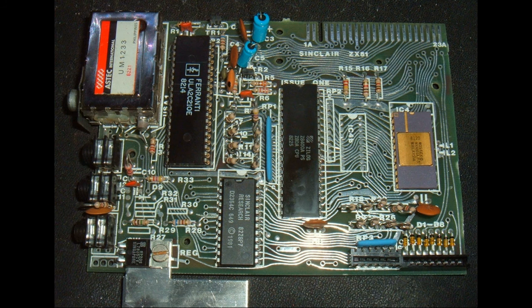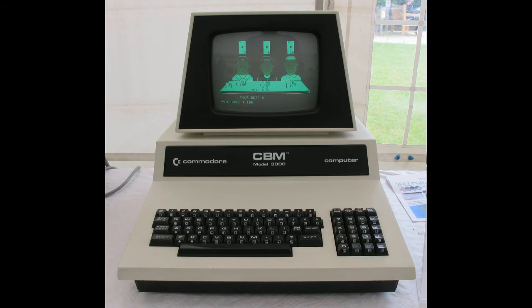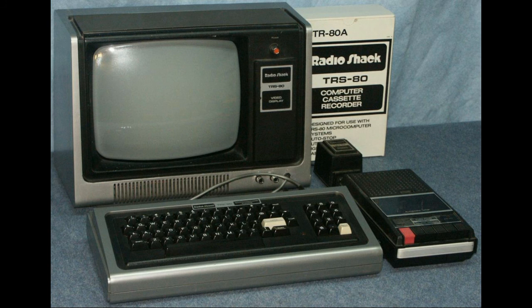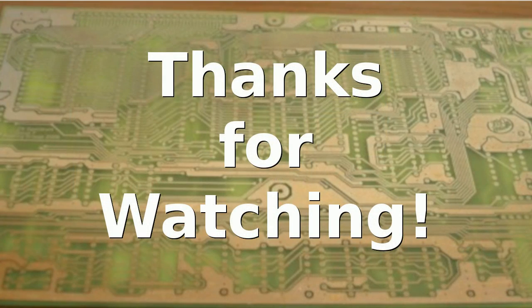The ZX81 was probably the last popular home computer to be offered in kit form. Beyond that, consumer interest in home computing had grown to the point where complete systems were selling well: the Apple II, Commodore PET, Commodore VIC-20, Commodore 64, the Atari 400 and 800, and Radio Shack's TRS-80. Many computers were available through the early 80s, and the kits just weren't in demand anymore. I hope you've enjoyed this little look at the early hobby kit computers — thank you for watching.